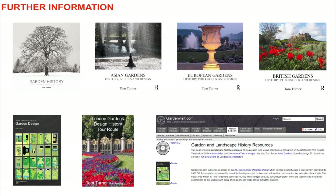Gardenvisit.com has been providing information on garden design, garden history and garden tours since 1999.